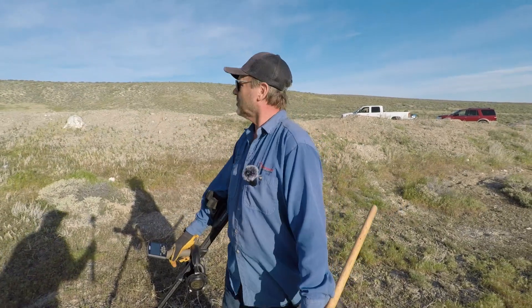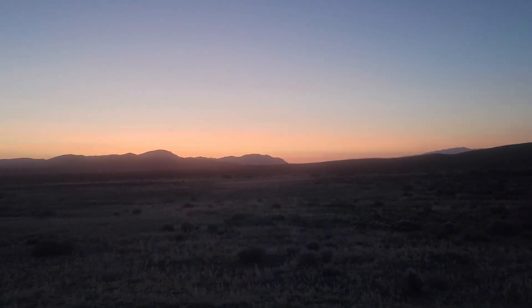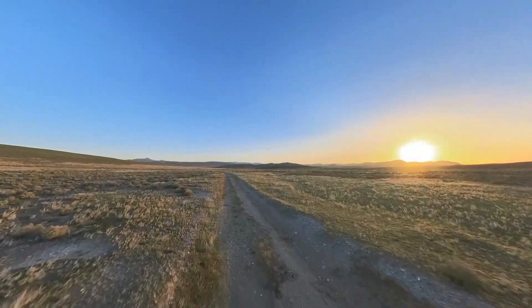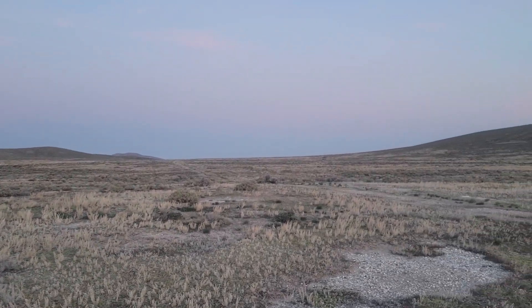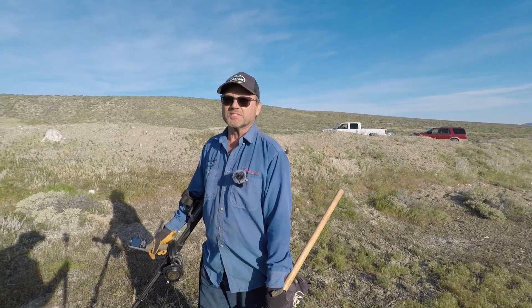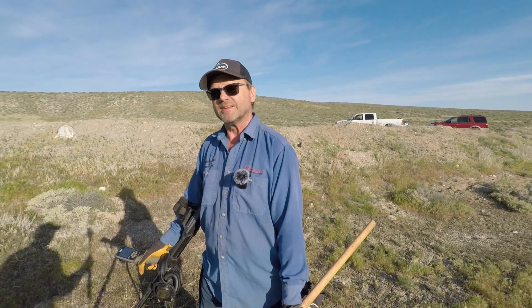I've got Steve here — he's the resident expert out here for the area we're hunting. He's going to tell you a little bit about the area, the history of it, and what he's done out here in the past. We're out here in beautiful northern Nevada finding just great gold. It's really nice of you to come out and visit, Andy, and it's especially nice to see someone like you banging nuggets out of the ground like you're doing — you're making me feel like an amateur. So this area was probably first found... during the Depression?